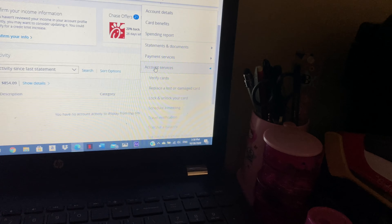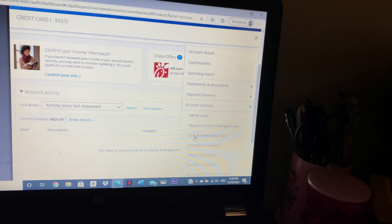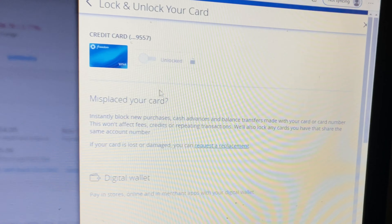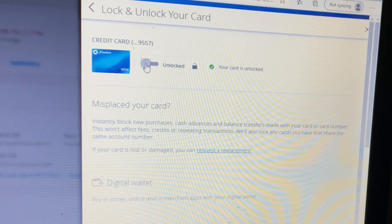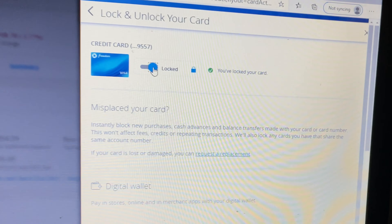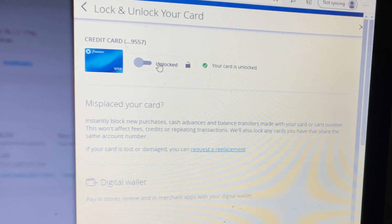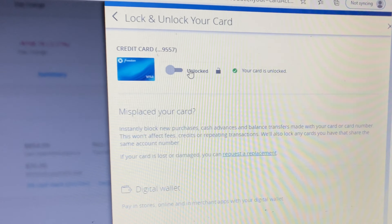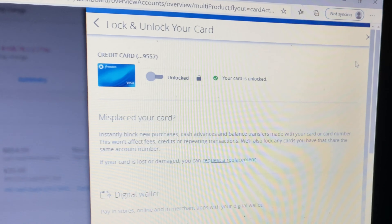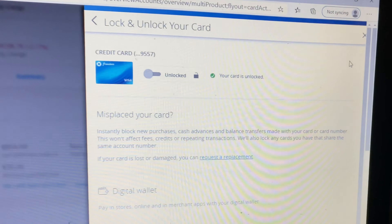Log in to your online credit card account. You see the option here — 'More.' Click on 'More,' then 'Account Services.' You'll see the option 'Lock and Unlock.' Click on it, and this is where you can lock and unlock the card. The card is locked now, and to unlock, follow the same steps.